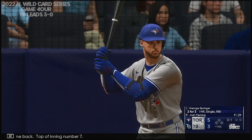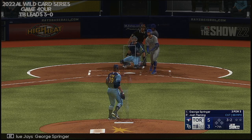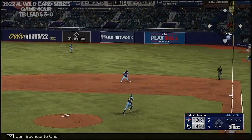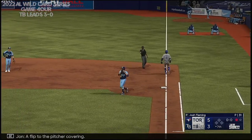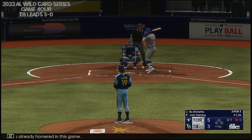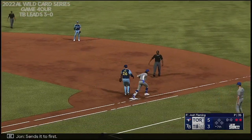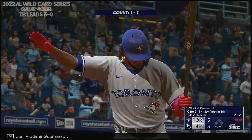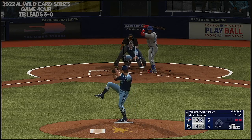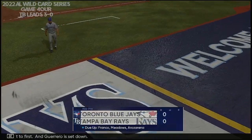Welcome back — top of inning number seven. Here's the leadoff man for the Blue Jays, George Springer. Bouncer to Choi, flip to the pitcher covering — that takes care of Springer. Now Bo Bichette — he's already homered in this game. 3-1 — out to short, Franco picks it up, sends it to first. Two up, two down. Vladimir Guerrero Jr. getting ready to hit. On the ground to third — gets it to first, and Guerrero is set down. And that is that.